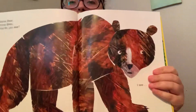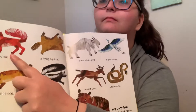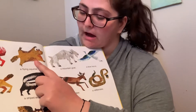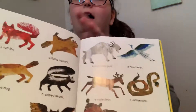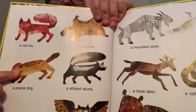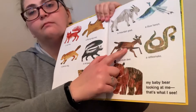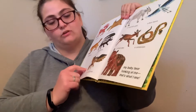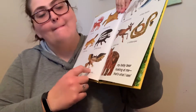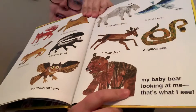Mama bear, mama bear, what do you see? I see a red fox, a flying squirrel, a mountain goat, a blue heron, a prairie dog, a striped skunk, a mule deer, a rattlesnake, a screech owl, and my baby bear looking at me. That is what I see.